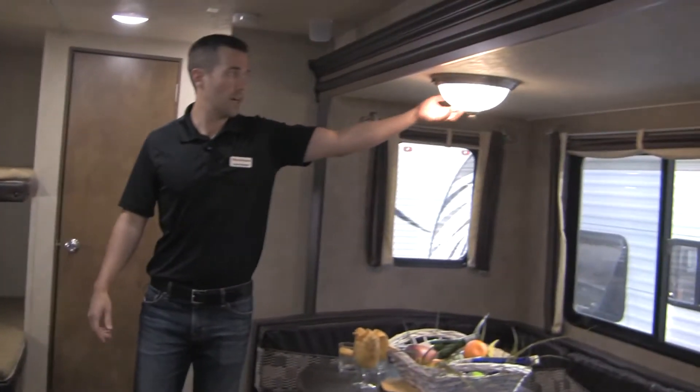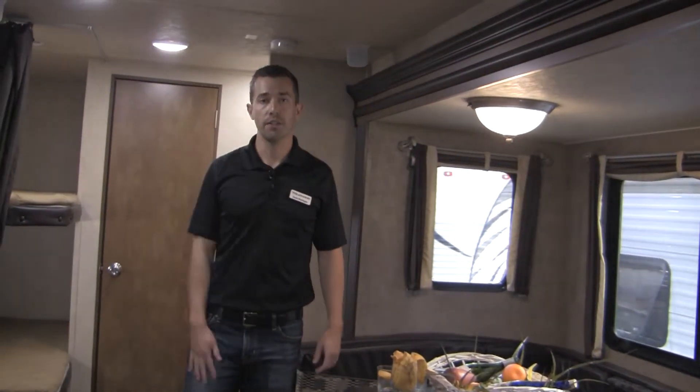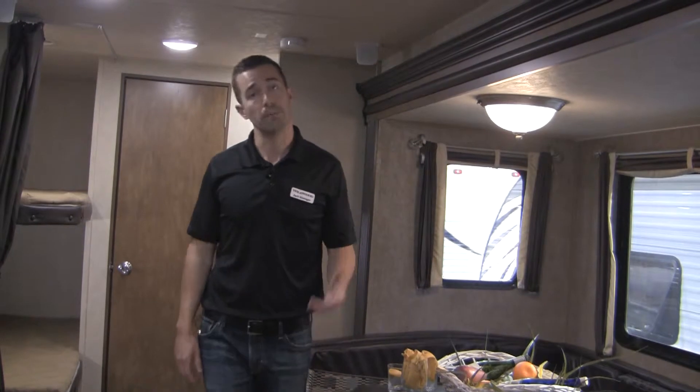This is going to be your only incandescent bulb in here, and this is 110. Everything else is going to be your LED lights, functioning off of your batteries.